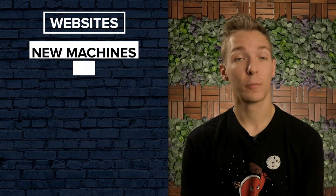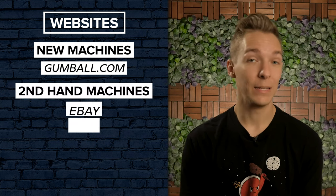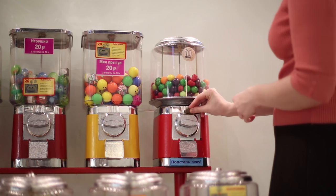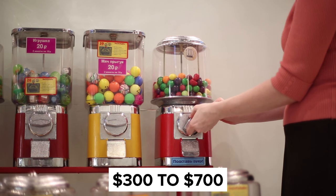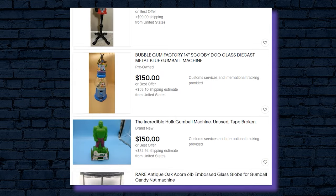You can purchase new machines from a site like gumball.com, or you can always seek out gently used machines on eBay, Craigslist, or Facebook Marketplace. Machines can vary significantly in price, but a simple single-head gumball machine will likely run you anywhere between $300 to $700 brand new. Machines tend to retain their value when they're in decent condition, but used gumball machines are currently selling on eBay for as little as $150.